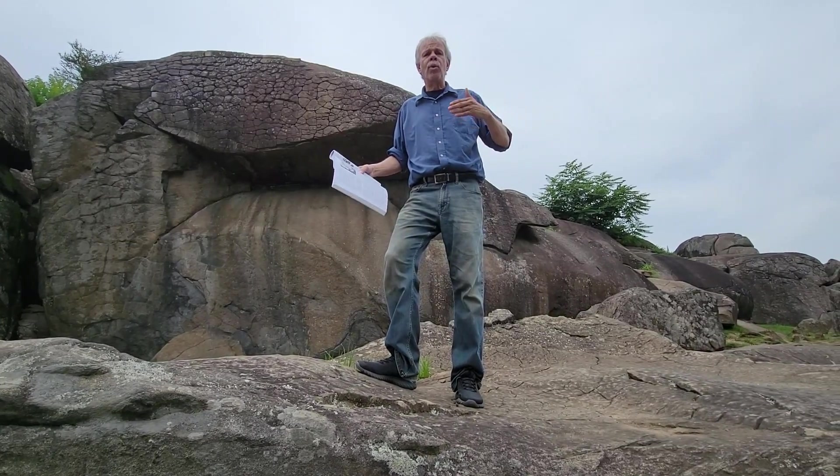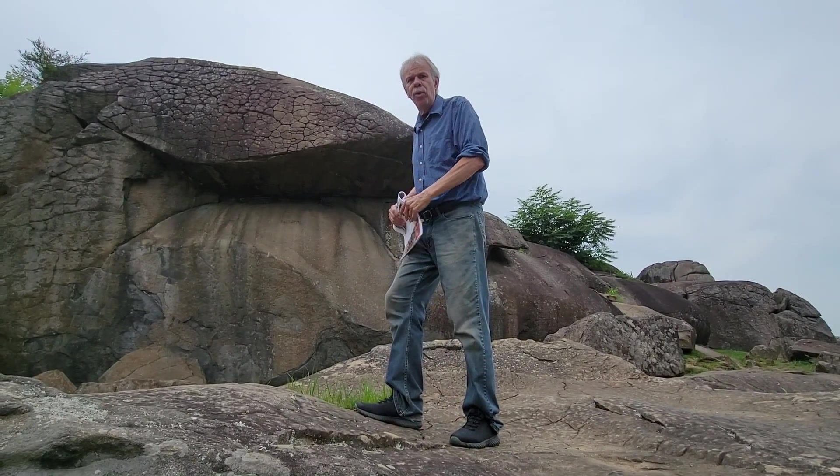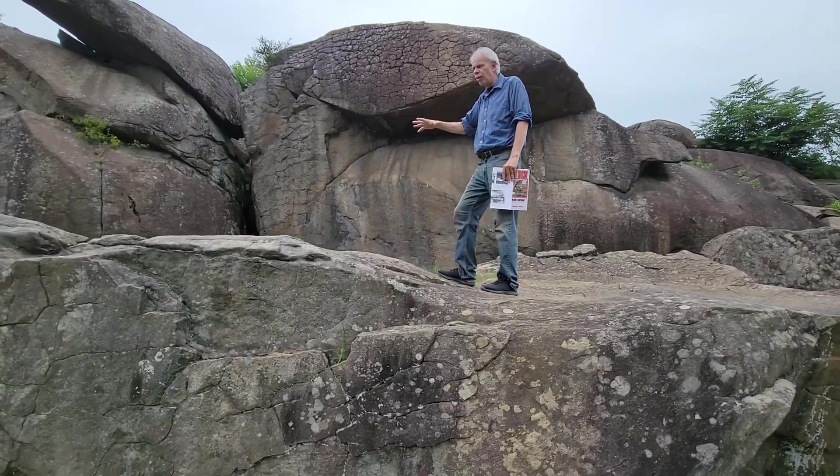And as more and more of these rocks are exposed, the more they erode. What's fascinating is you can go around Devil's Den and see areas where rocks were once attached to other large rocks and have since split and fallen off.